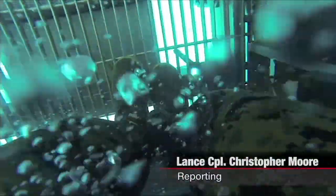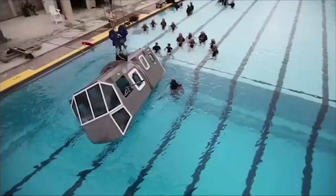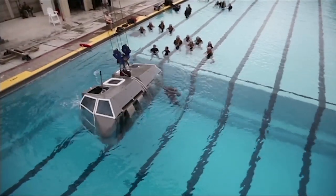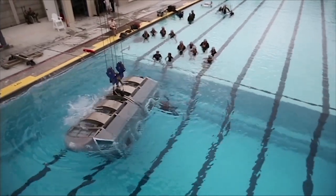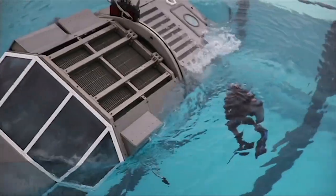Marines learned principles of underwater evacuation during a helicopter dunker exercise aboard Camp Pendleton, November 4th. More than 20 Marines with 2nd Battalion, 5th Marine Regiment, conducted the training as preparation for their deployment with the 31st Marine Expeditionary Unit in Okinawa, Japan.